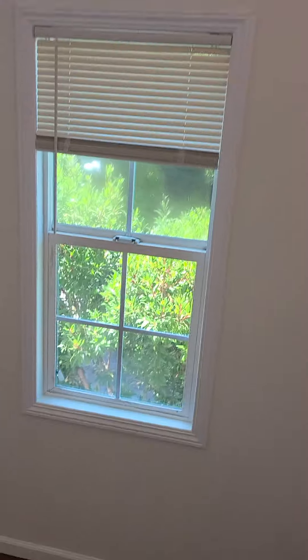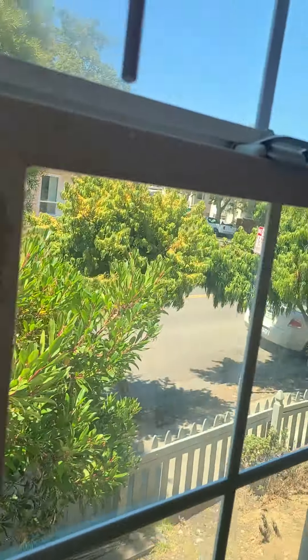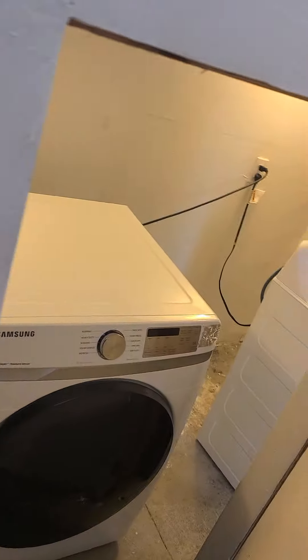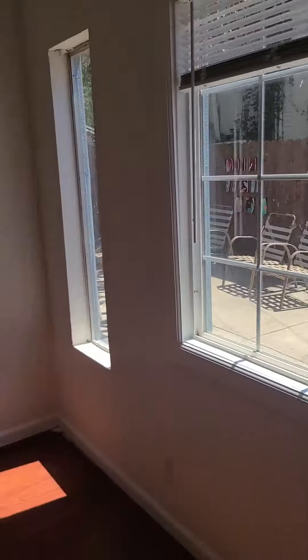Now we head downstairs. There is a nice garden, and here we have the washer and dryer machines. This is another bedroom and we can see part of the yard right there.